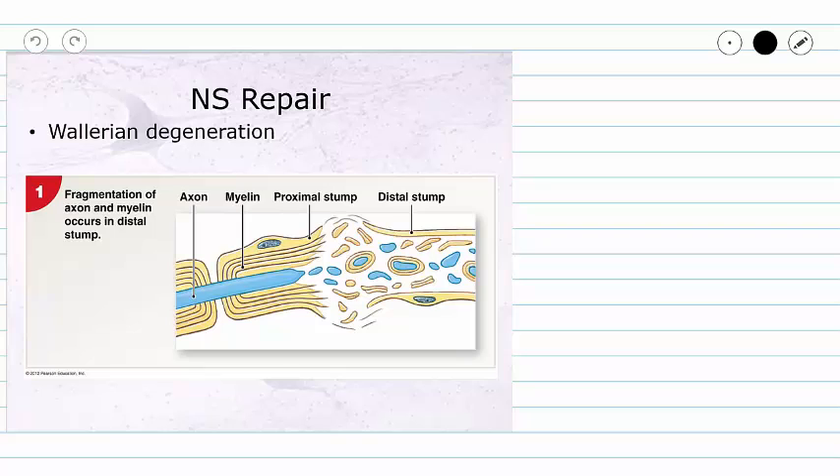Our second type of injury is one that severs the axons of a peripheral nervous system neuron. If this occurs, there is a chance that you can regain normal function. The process by which this occurs is called Wallerian degeneration.